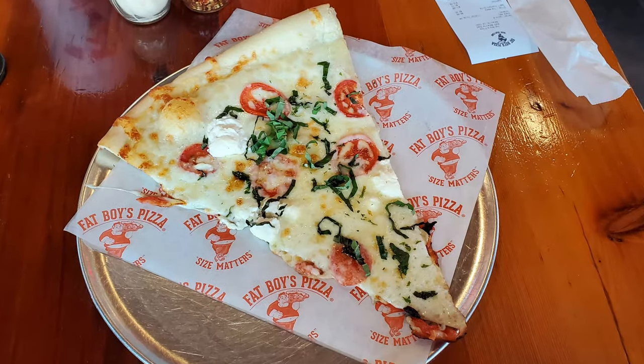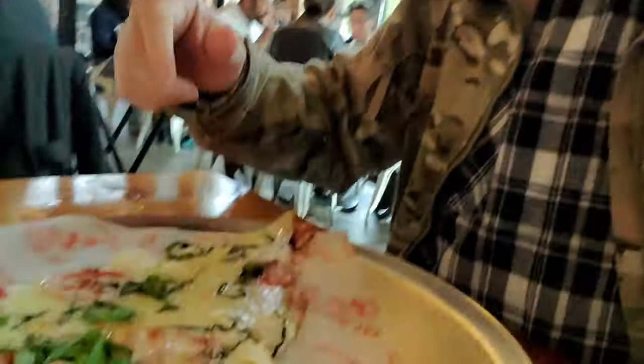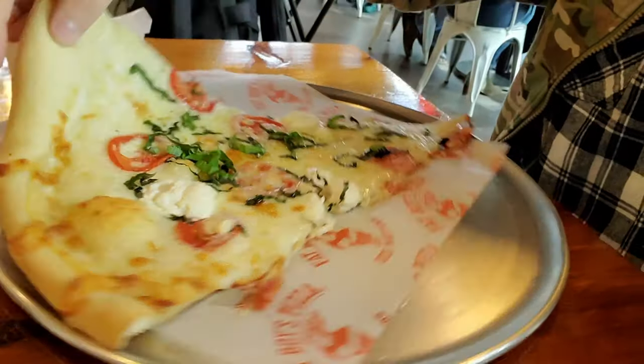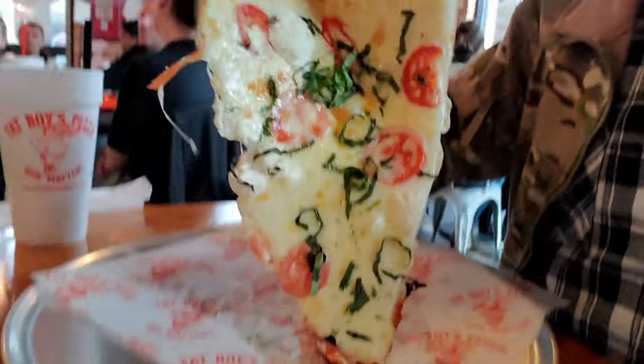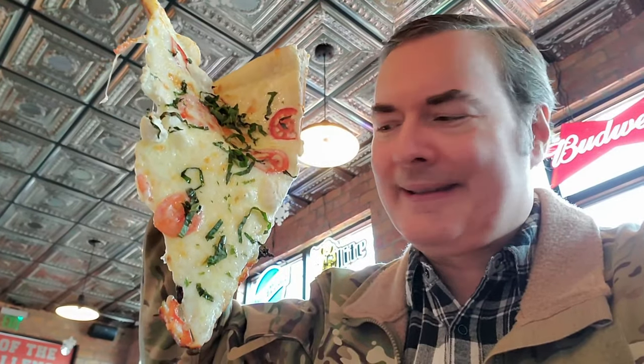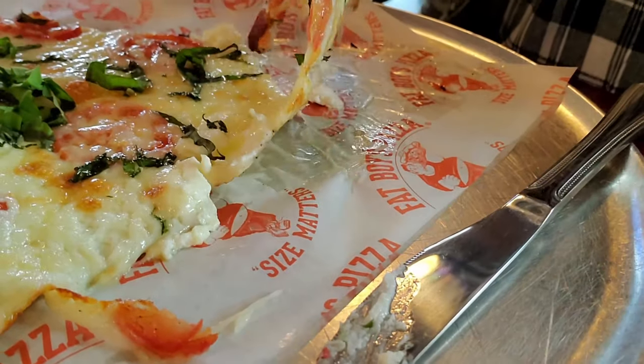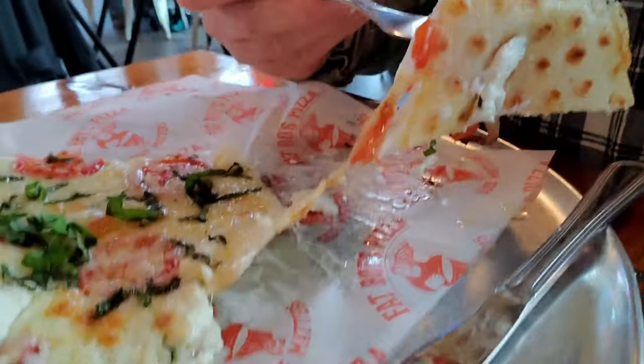They call this a tomato and basil pizza here. I think most people would just call this a margarita pizza, but let's go ahead and dig in and give it a try. This is my first time sampling the pizza here. It's bigger than my face and my head and most of my body — I don't know if I can finish this. I had to get a little dainty and slice the tip of this off so I could actually get it in my mouth — it was flopping all over the place.